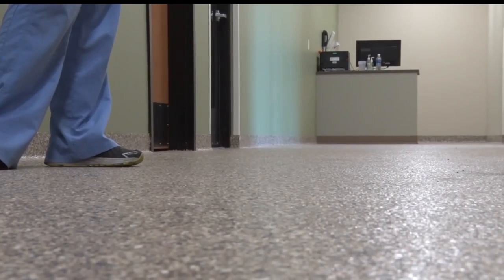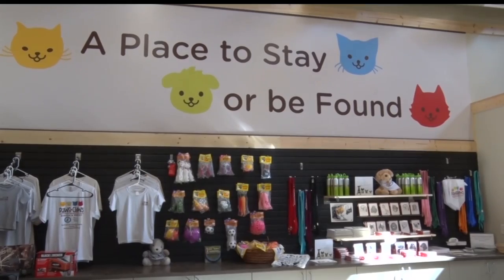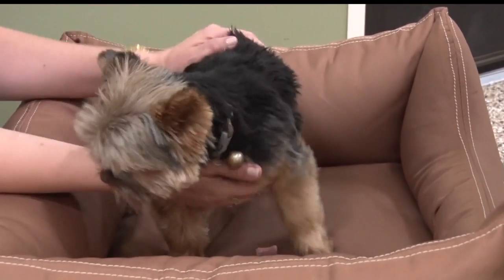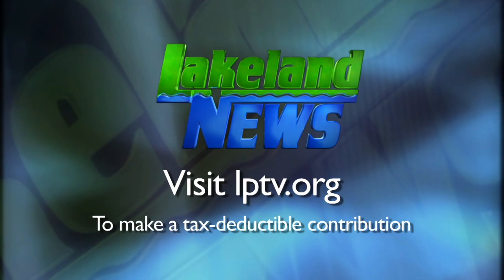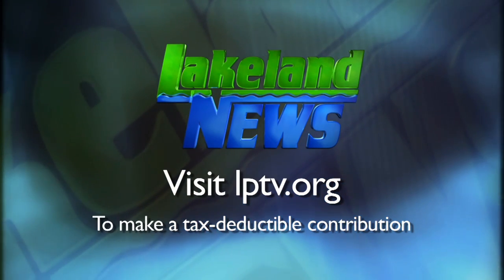It looks like Pablo can't contain his excitement in Hackensack. Haiti Clotter, Lakeland News. Now you may purchase a copy of the Dog Bed Fairy book at the Walker General Store. If you've enjoyed this segment of Lakeland News, please consider making a tax-deductible contribution to Lakeland Public Television.